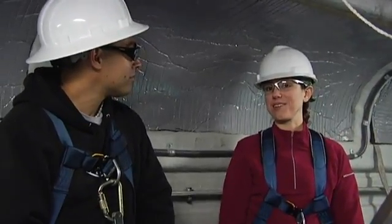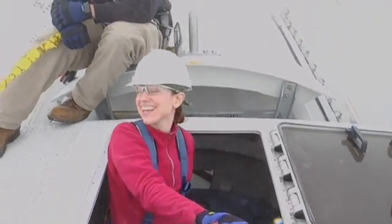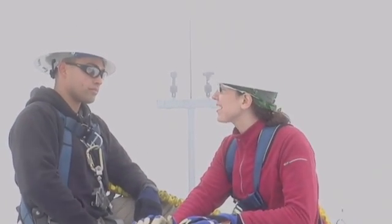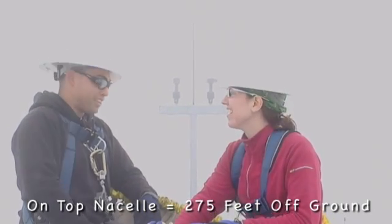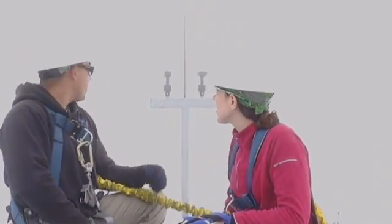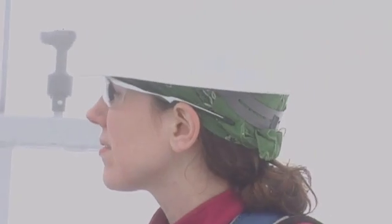I think what we're all looking forward to doing is heading up top. Think we can go? Yeah, we'll get up on top. It's pretty cloudy up here today, but in actuality, how high up are we? We're about 275 feet off the ground now, being on top of the nacelle — straight up in the air. And behind us you see a weather station. Can you tell us a little bit about what that measures? The MET station behind us measures not only the wind speed but also the wind direction, so the turbine constantly knows where to point itself into the wind and with the wind speed, knows when to pitch the blades to start capturing the wind and when to pitch them out when wind speeds either get too high or too low.